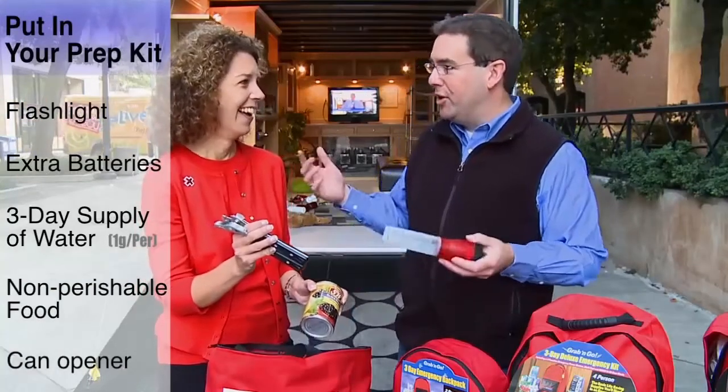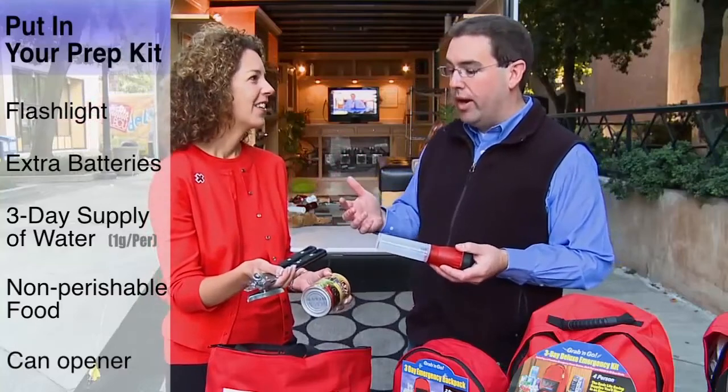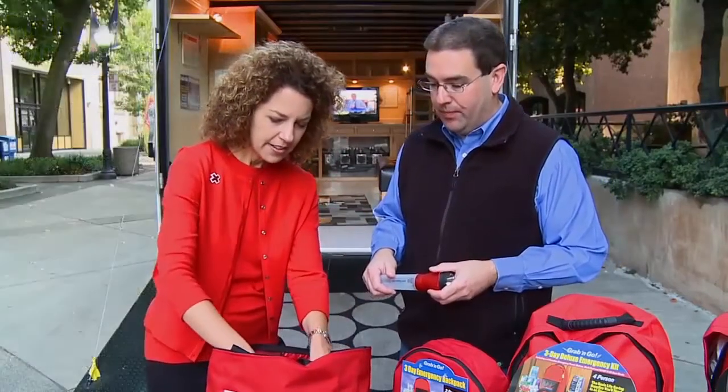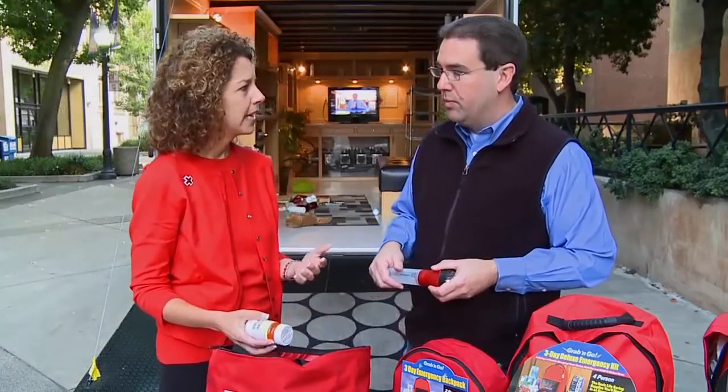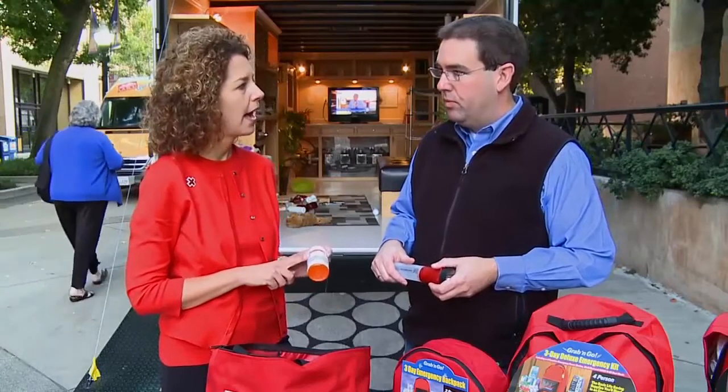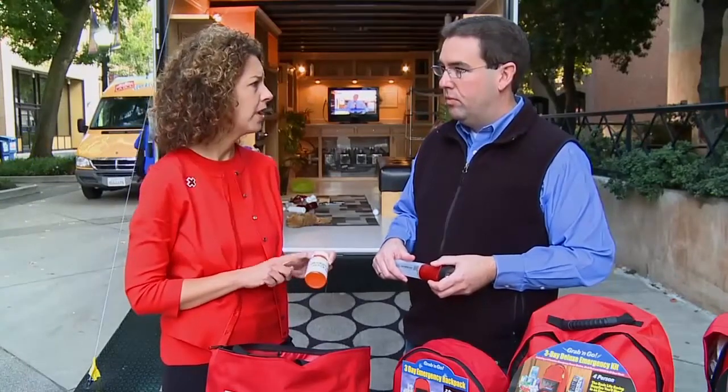You might be in your car stranded somewhere with cans — how do you get into them, right? That's a really clever point. Another thing is some items that we don't always think about, and we see this all the time at the Red Cross in emergency response: make sure you have your prescription drugs. Have an extra supply on hand. And if you don't have that, have a copy of your actual prescription, because that's another piece that we can get refilled or do something like that.